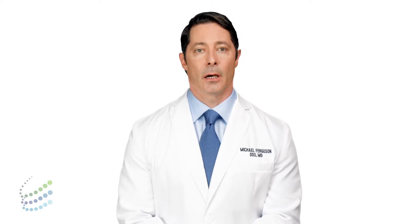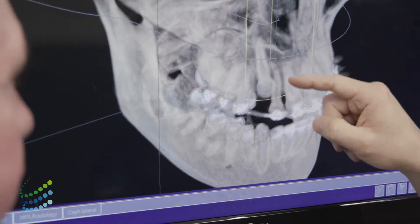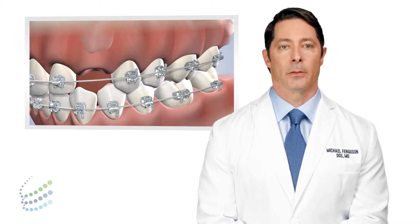While some impacted teeth can simply be removed, impacted canines and other adult teeth must be guided into the proper place. Exposure and bonding is one of the most effective treatments available to address these teeth. During this procedure, your orthodontist works hand in hand with our team to make room for the impacted tooth to grow into the mouth.